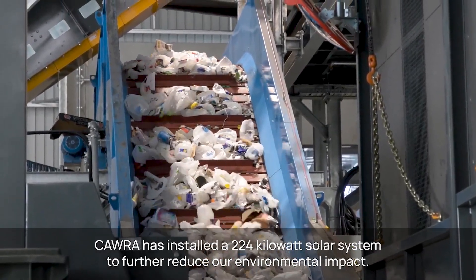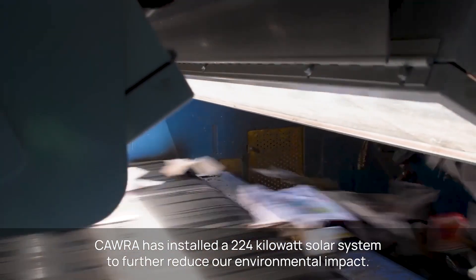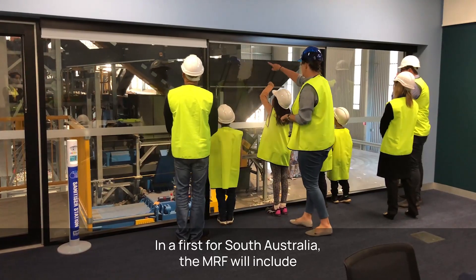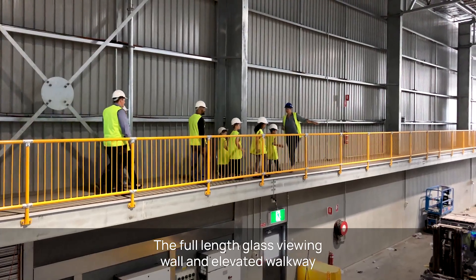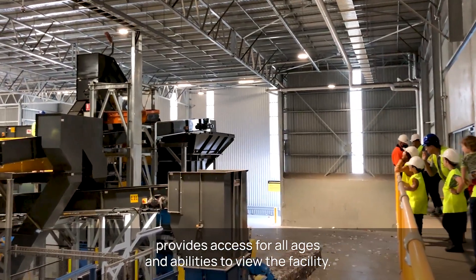CORA has installed a 224 kilowatt solar system to further reduce our environmental impact. In a first for South Australia, the MERV will include a modern and interactive education centre. The full-length glass viewing wall and elevated walkway provides access for all ages and abilities to view the facility.